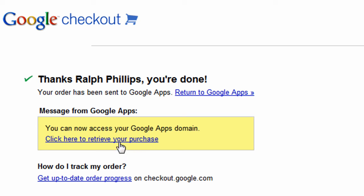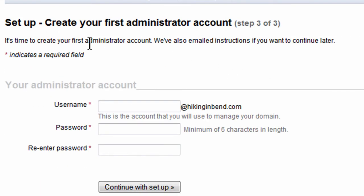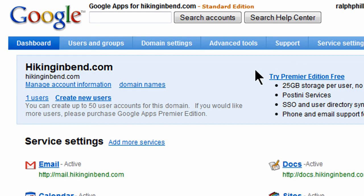I'll click here to retrieve my purchase. The first step is taking me to create my first administrator account — I'm finishing the order process. I need to create an account that will be the primary account for hikinginbend.com, so I'll create a username and password and click continue with setup. Now I'm at my dashboard, which is a popular term used for managing the various aspects of an account.